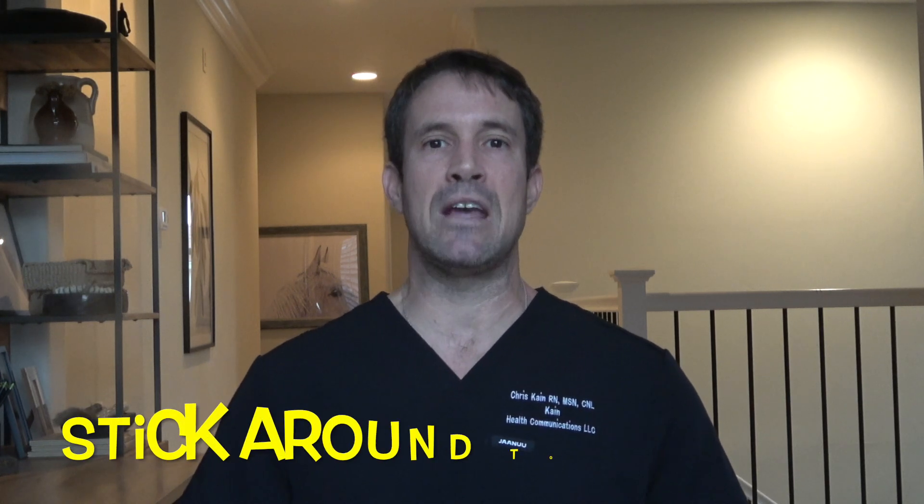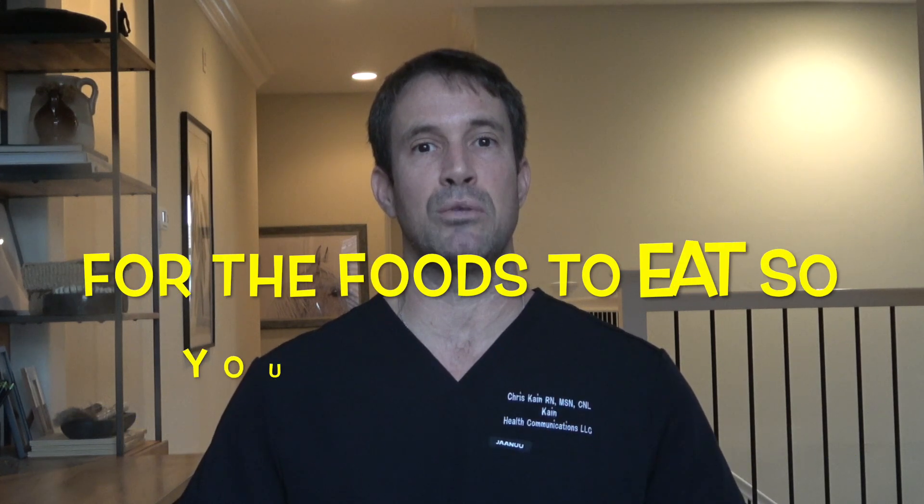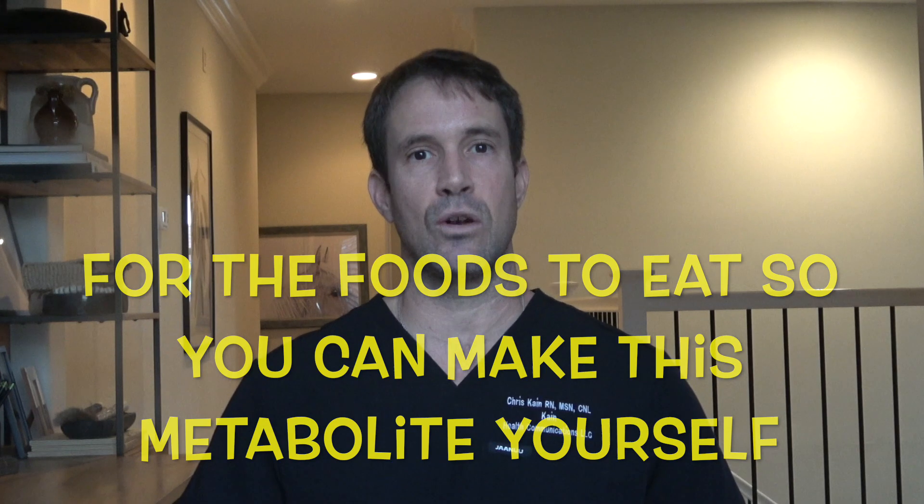Chris here, registered nurse, certified clinical nurse leader with my focus being research. I'm going to talk about this amazing metabolite right now, but be sure to stick around to the end so you can get the complete list of foods that contain the necessary ingredients for your own body to make this amazing compound. Or just take the supplement. I will do both. What am I talking about?